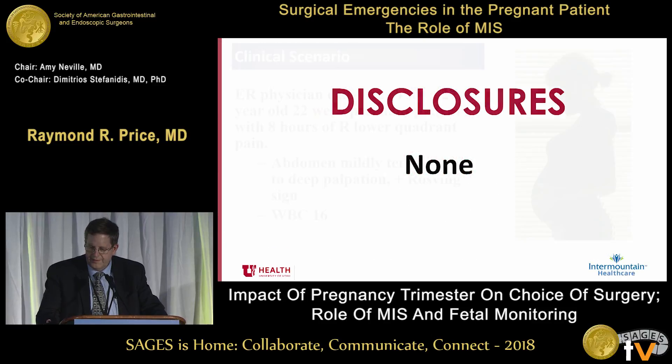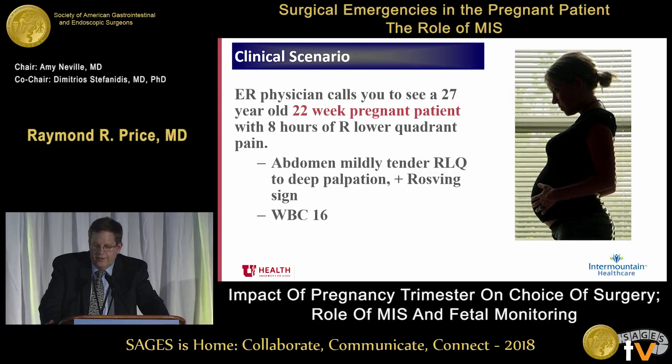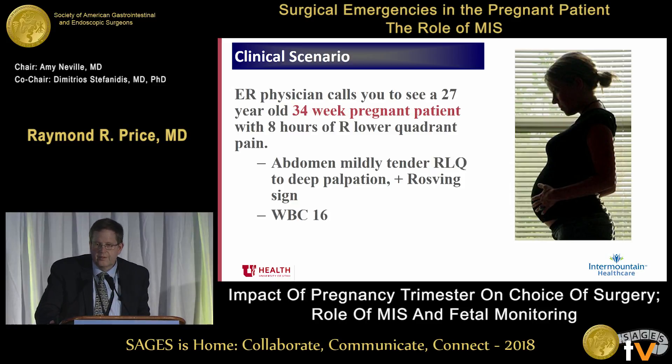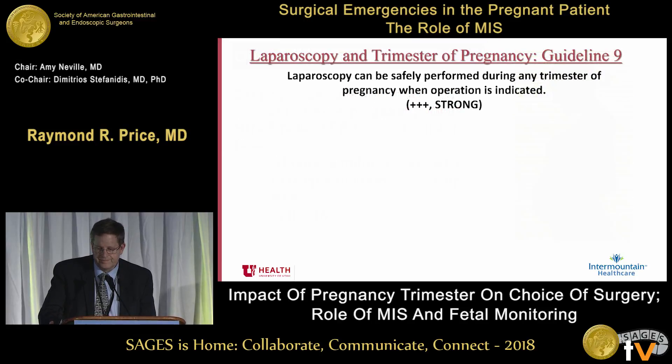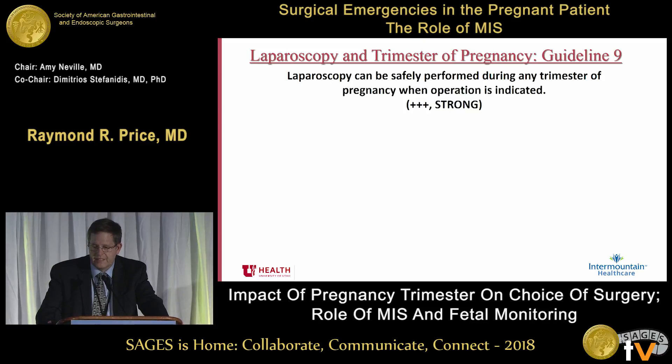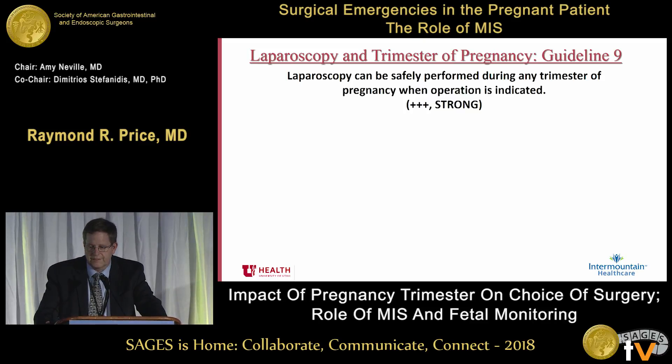So the question is: does this work? I don't have any disclosures. An ER physician calls you — 22-week pregnant patient, it sounds like they have acute appendicitis. What would you do if they were 22 weeks? How would you approach them if they were 8 weeks? And how would you approach them if they were 34 weeks? Does it make a difference? What if it was cholecystitis rather than appendicitis? Truly, in the guidelines we have a strong recommendation that laparoscopy can be safely performed in any trimester of pregnancy when the operation is indicated.